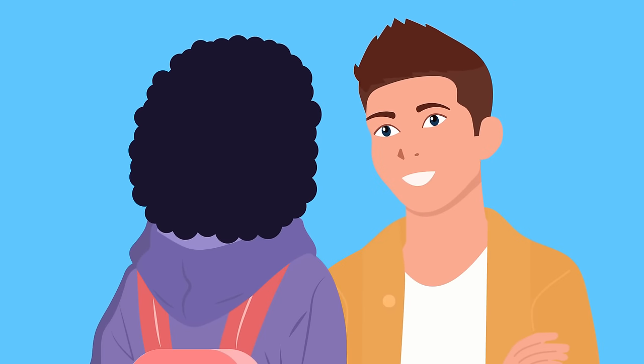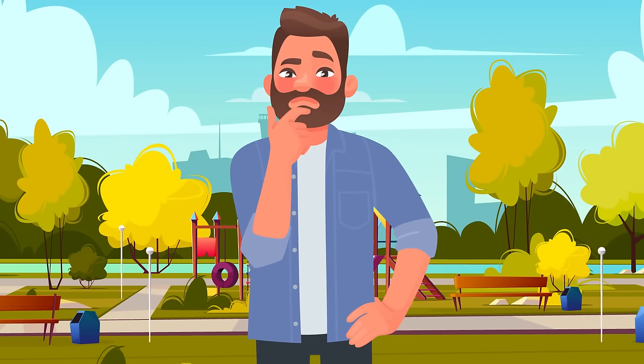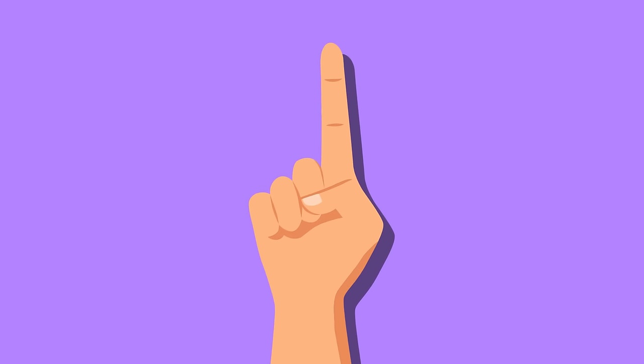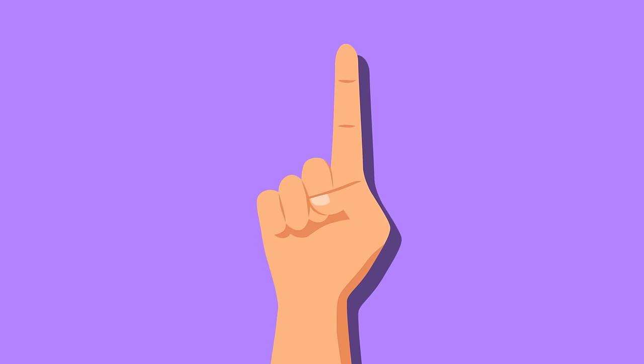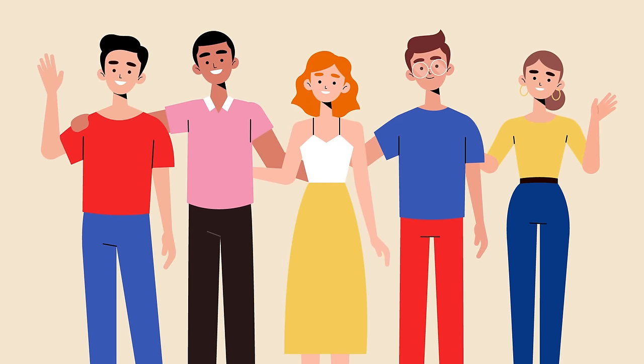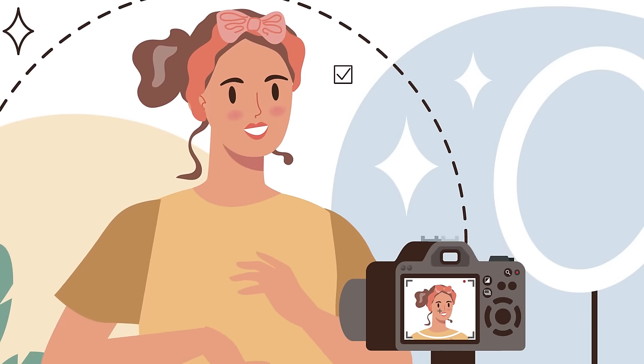When someone grabs your attention, you may fixate on their eyes or face. If you are attractive, you may notice people doing the same to you. Everywhere you go, people make uncomfortable amounts of eye contact. You may get embarrassed or nervous, worrying that you have something on your face. The truth is, there's nothing wrong with you — you just have an attractive face. People can't resist staring into your eyes. You have an irresistible look that captures the attention of everyone you meet.